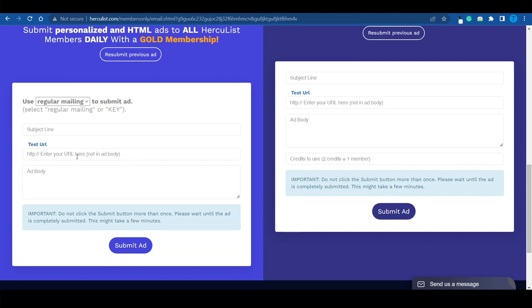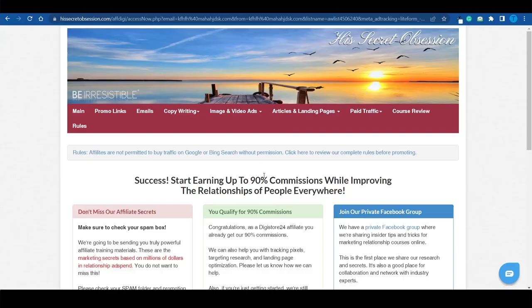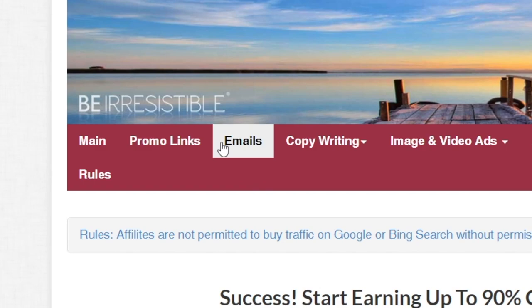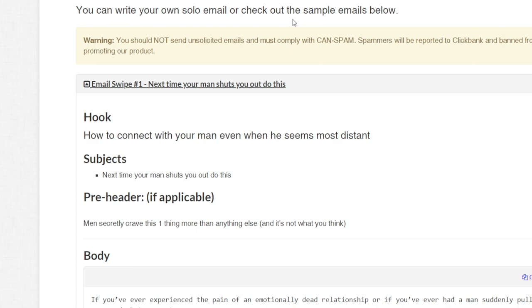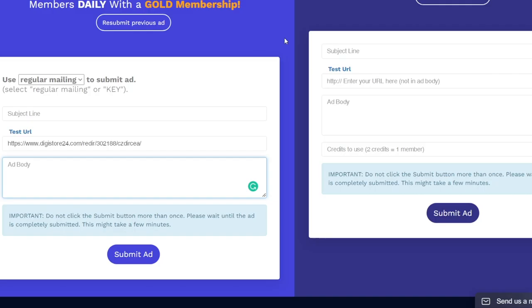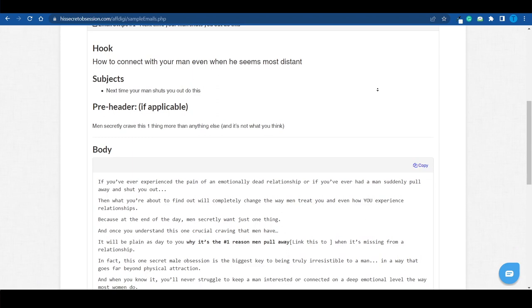What I can do right now is copy my custom affiliate link within seconds and paste it as the target link. I can also add a subject line and then the ad body. You don't need to be an expert copywriter for this, because most of these affiliate products will have some sort of affiliate support page that gives you access to all sorts of useful materials. You want to go for the emails — there are nine different options to choose from. For example: 'Next time your man shuts you out, do this.' That's certainly a good subject line. So let me copy that and use it as the subject line for my ad campaign on Hercules, then copy the body as well.